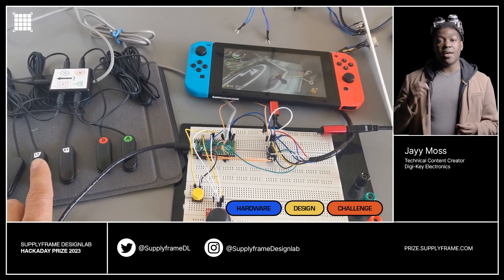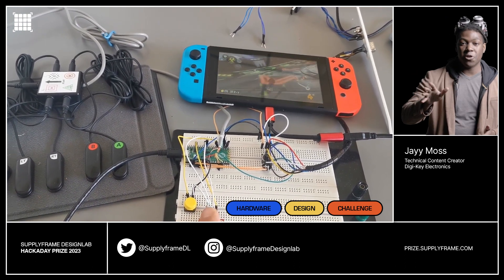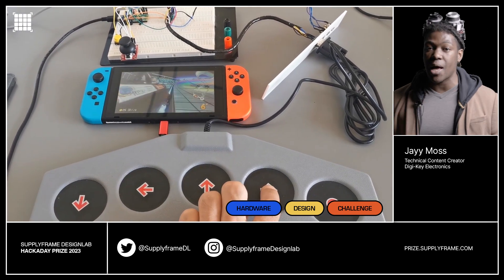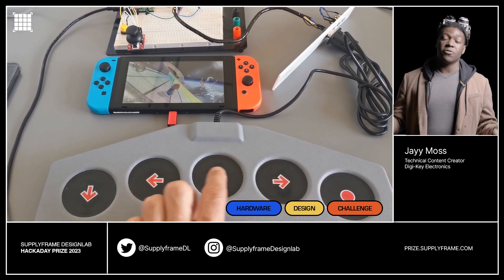The next project is all about accessibility and gaming: the Open Assistive Controller. It's an open-source configurable controller for people with various ability levels in gaming. Its goal is to become compatible across multiple consoles and gaming platforms. We can all use an escape, so it ensures everyone gets to enjoy the world of gaming.